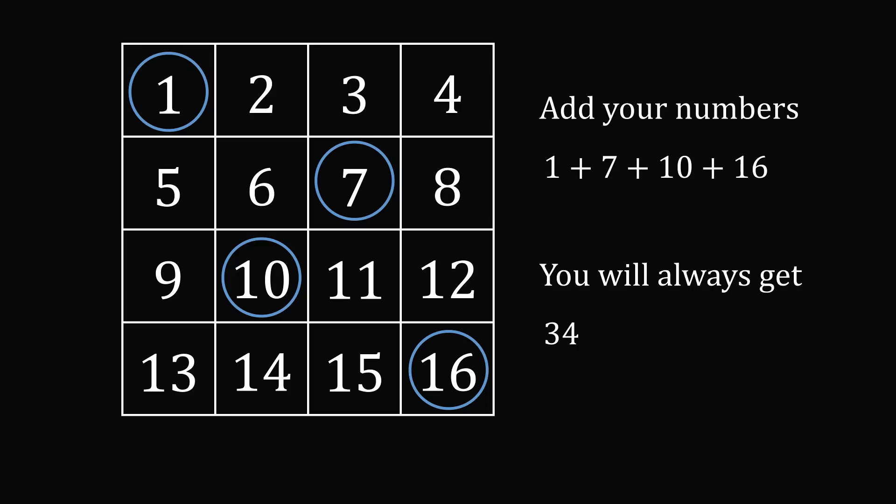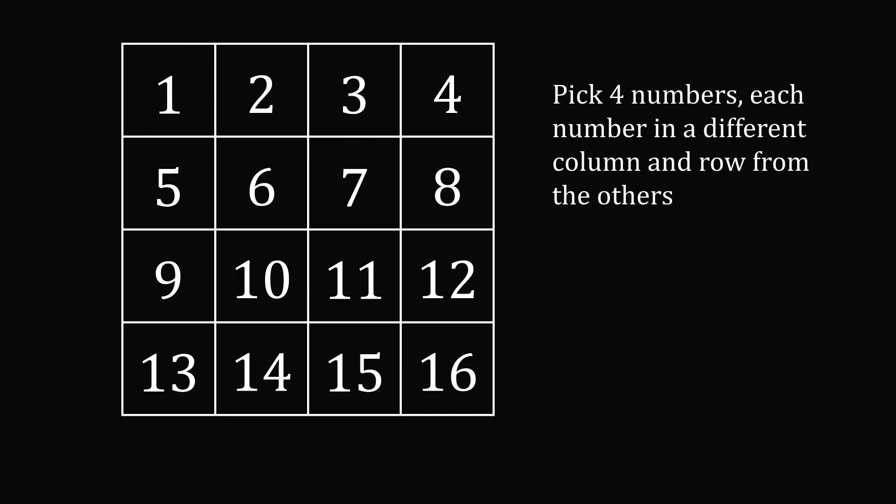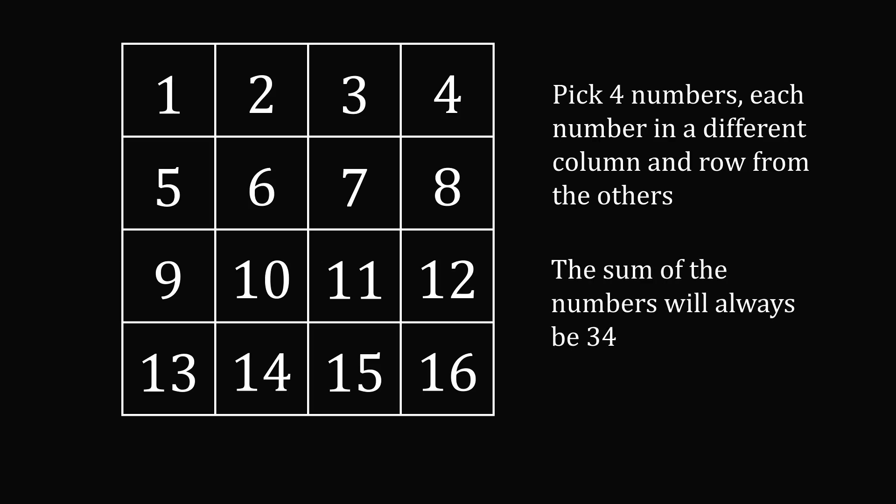So just to summarize: you ask someone to select four numbers where each number is in a different row and a different column from the other numbers. Then you tell them to add the numbers, and the sum of the numbers will always be equal to 34, no matter how they pick the four numbers.